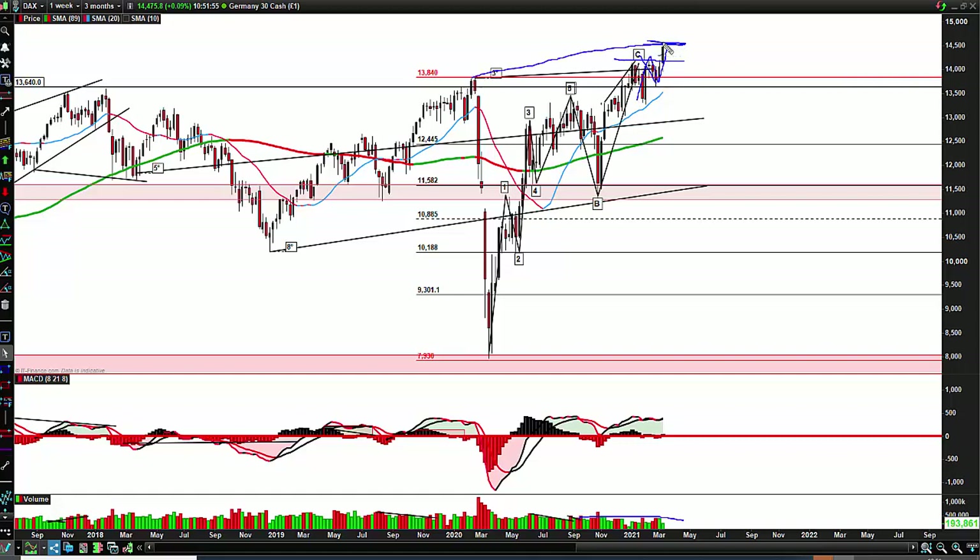If we then start closing lower here, the DAX could fall back. But in the meantime, potentially we could go up to at least 15,000 if this wave continues.